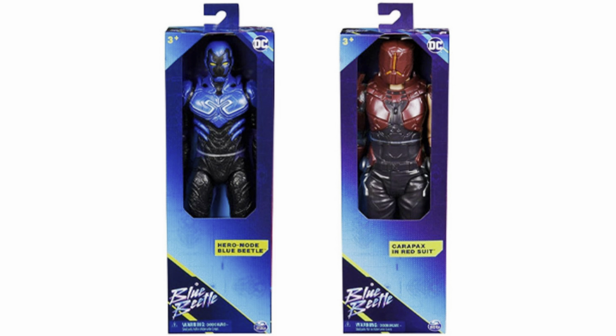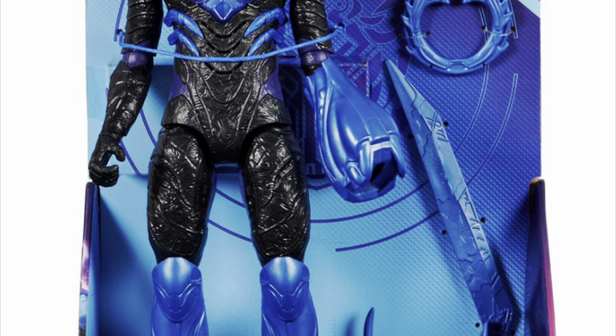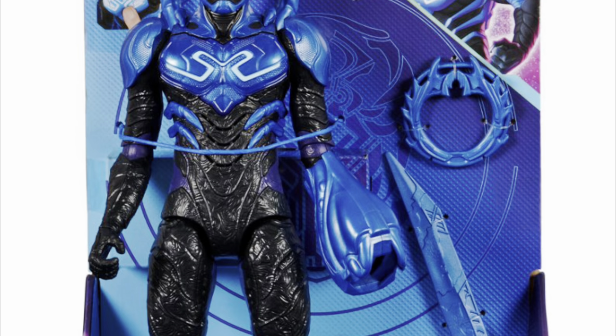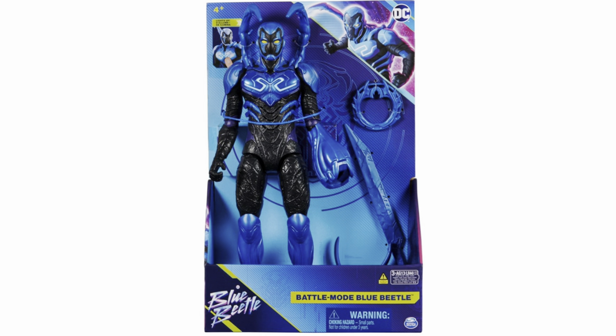In this wave, there's also supposed to be the villain Carapax, and also an electronic deluxe version of the figure that comes with light-up action. I don't see those figures here — maybe they're not coming in at all. But it seems like if there's one single crown jewel in this entire series, it's that deluxe electronic version. That's the one to get.